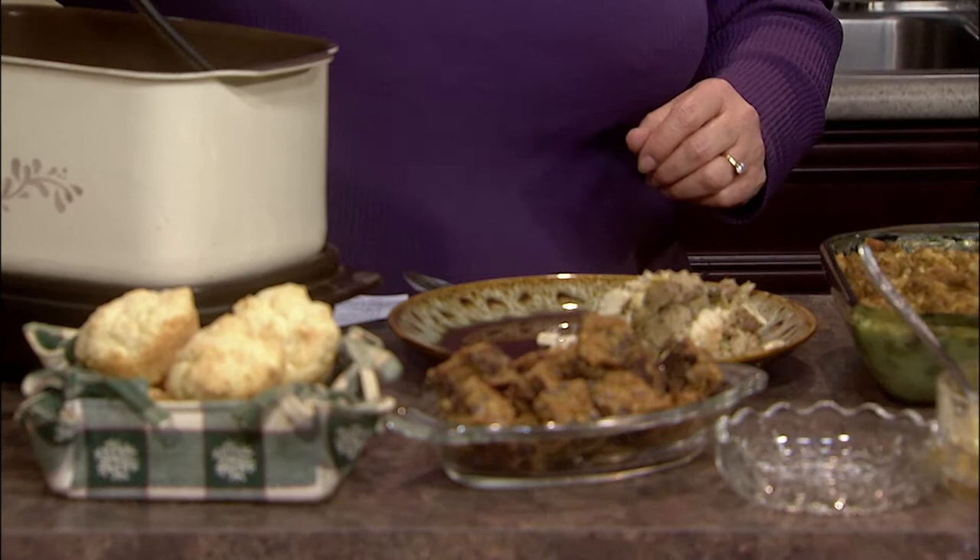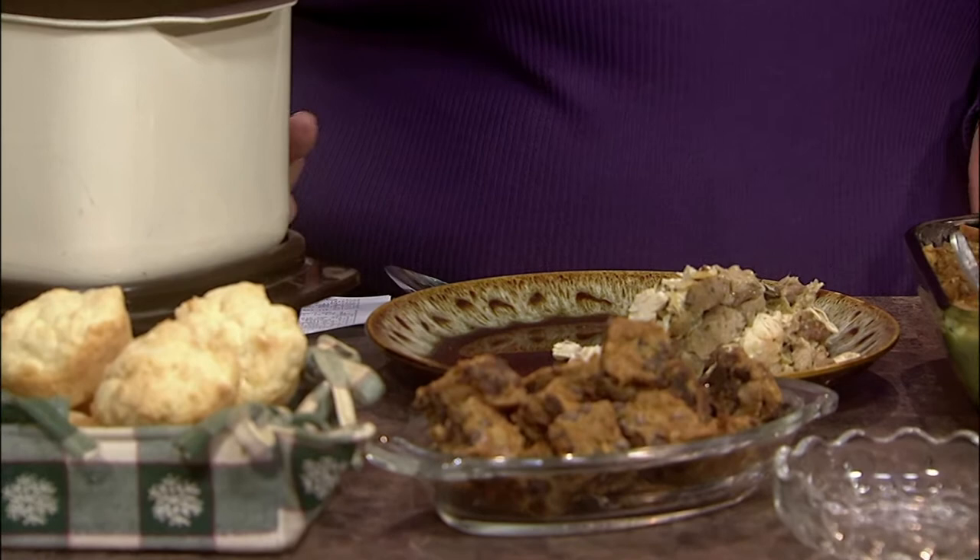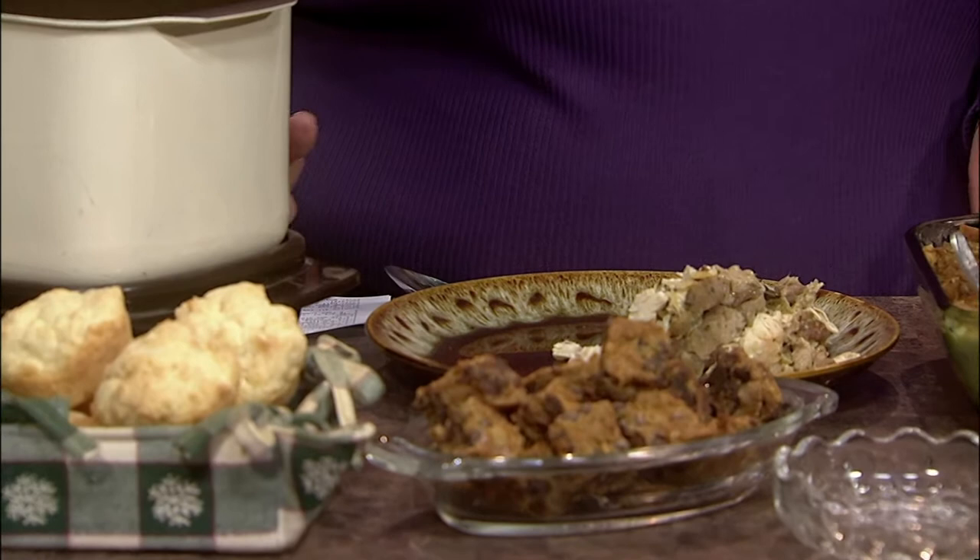It's one of those where you can either make a stuffing from scratch or use a mix. The recipe I have does include the stuffing recipe. Then you just put it in the cooker for four and a half to five hours on low, and there it is.